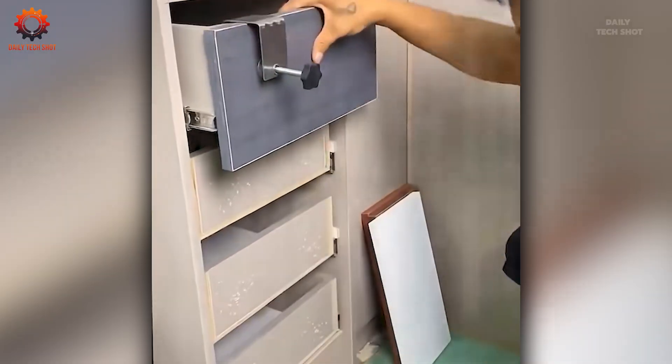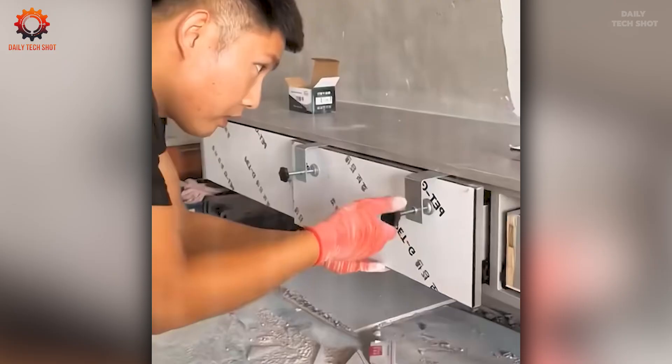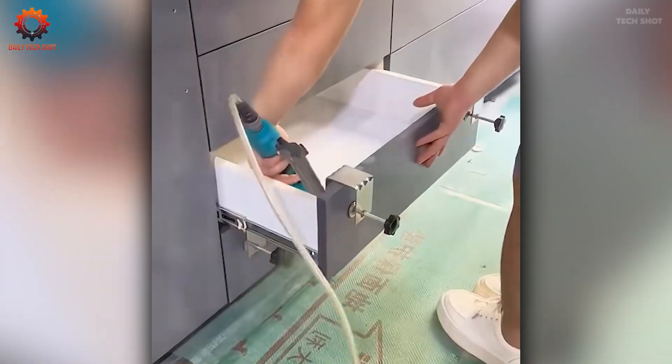Need to assemble furniture in a flash? No worries — these simple life-saving hacks will make the process fast and easy.